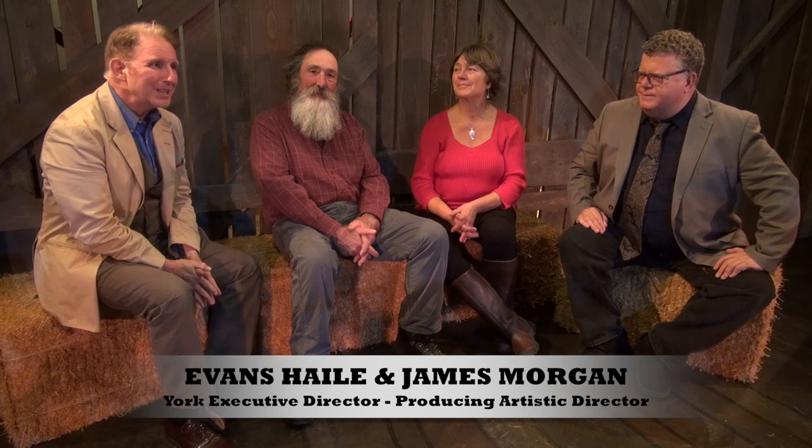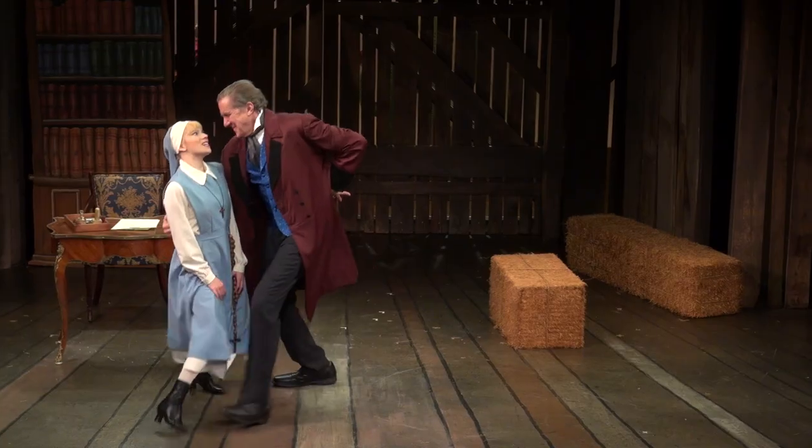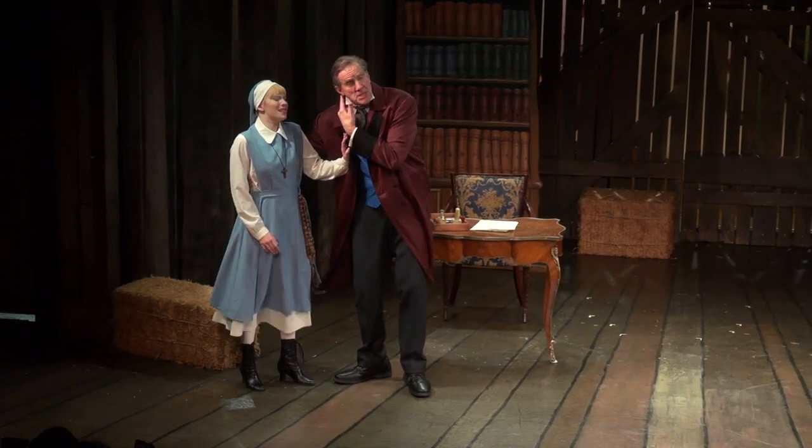We're here with Jim and Sue Fitch from Fitch Farm in Cornish, New Hampshire. It's an amazing place right above St. Gaudens National Site. And this whole wonderful set designed by Jim Morgan here at the York for Desperate Measures — this wonderful hit show — the set that you're seeing really came from this place.